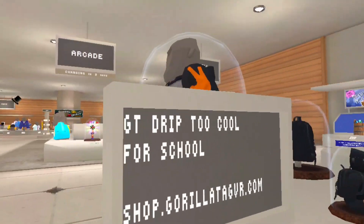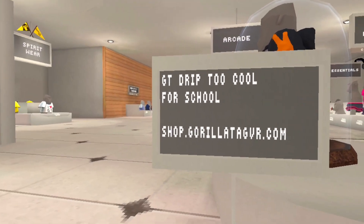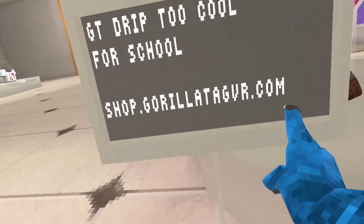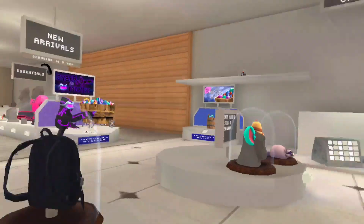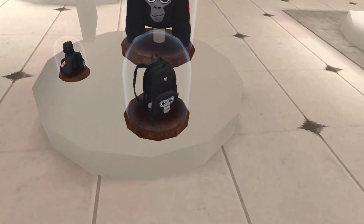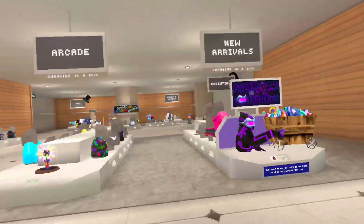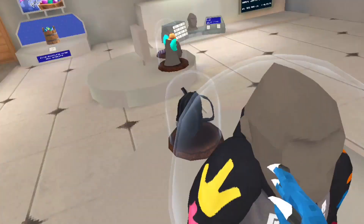Like, bruh, what is this? It's GTDrip2CoolForSchool. Shop.GorillaTagVR.com. So I'm gonna be teaching you guys how to get this. But let's first talk about these cosmetics. This one is pretty much just a replica of the monkey plush, but different a tiny bit. This is like the backpack over there. And then this is my favorite out of all of them, the hoodie.